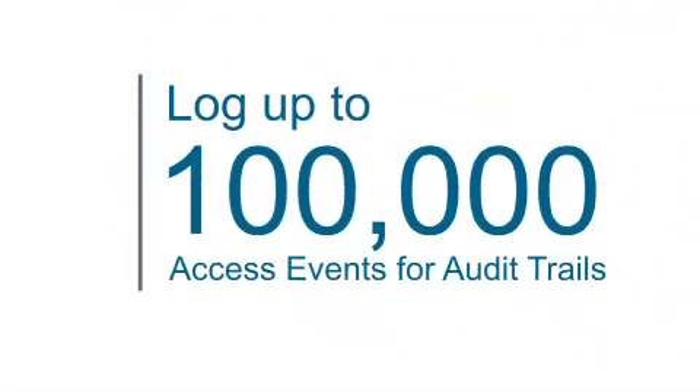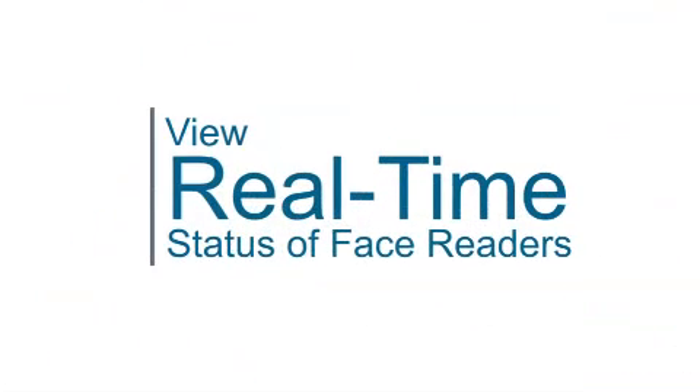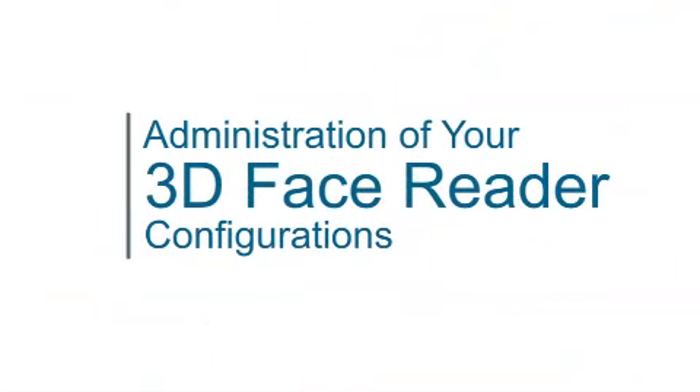The 3DI Admin Manager software is also used to collect event transactions and manage your IP networked 3D FastPass readers at access control points. Functions include logging up to 100,000 access events for audit trails, maintaining a log of personnel who were granted or denied access, viewing real-time status of face readers, and administration of your 3D face reader configurations.